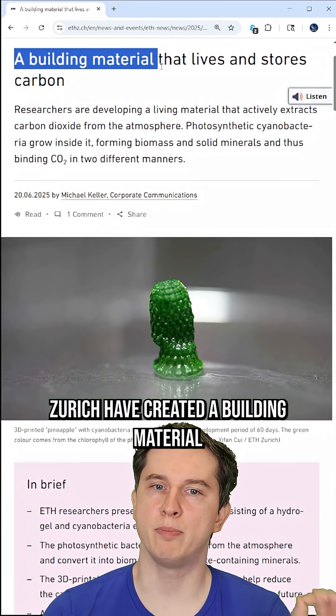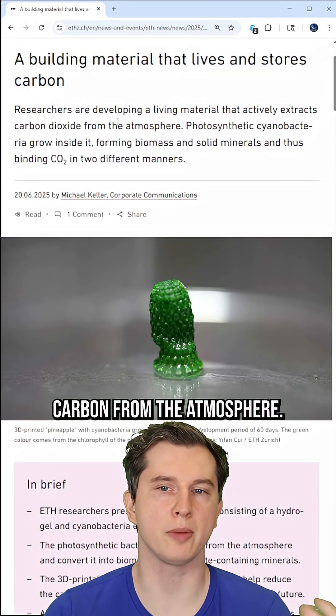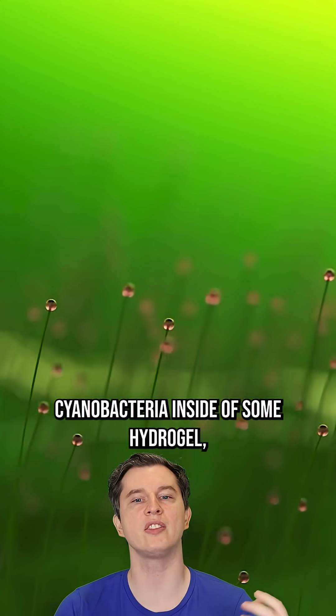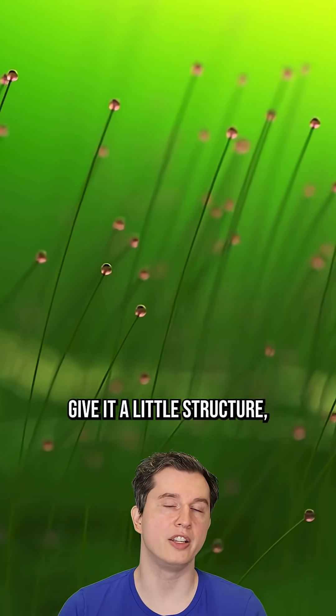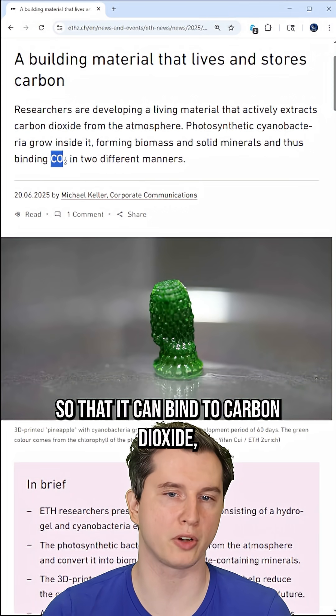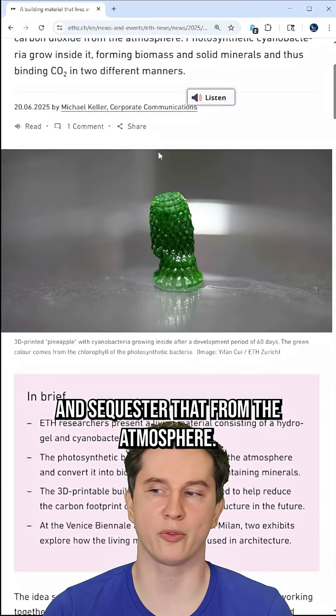Researchers in Zurich have created a building material that is alive and can sequester carbon from the atmosphere. What they did is they decided to put photosynthetic cyanobacteria inside of some hydrogel, give it a little structure, and let it form a proper biomass so that it can bind to carbon dioxide, which it needs for its metabolism, and sequester that from the atmosphere.